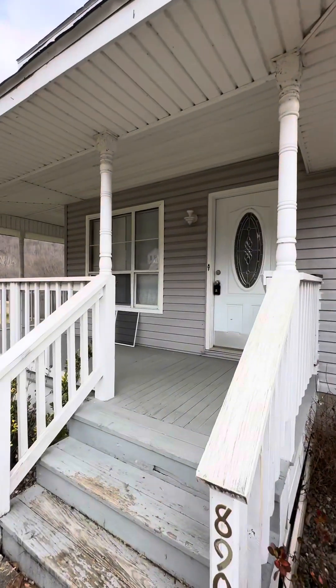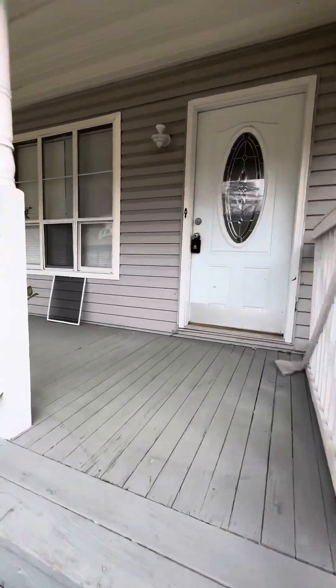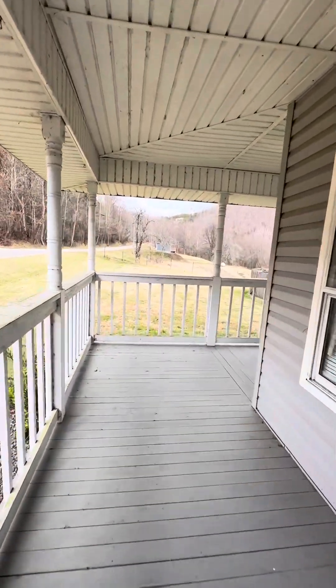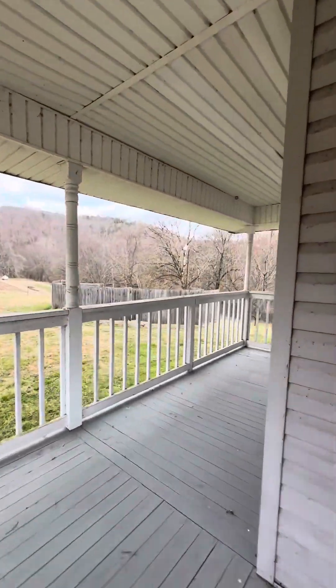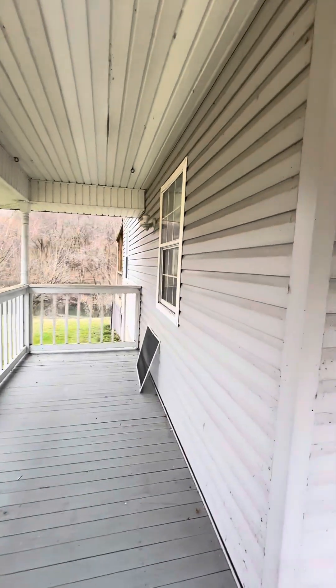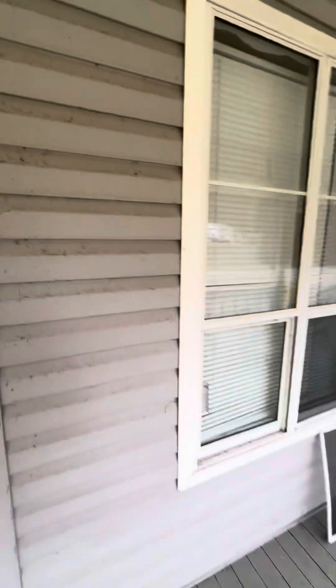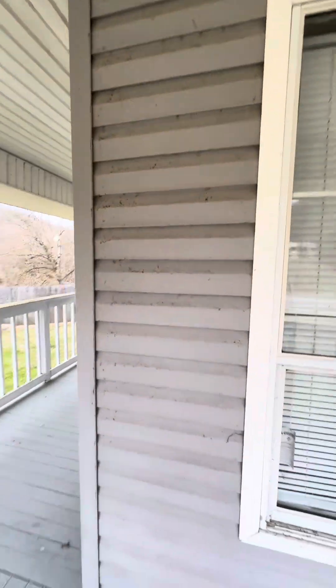And this is your big walk-around porch right here. It goes through right there. See what I say? It needs pressure wash bad.